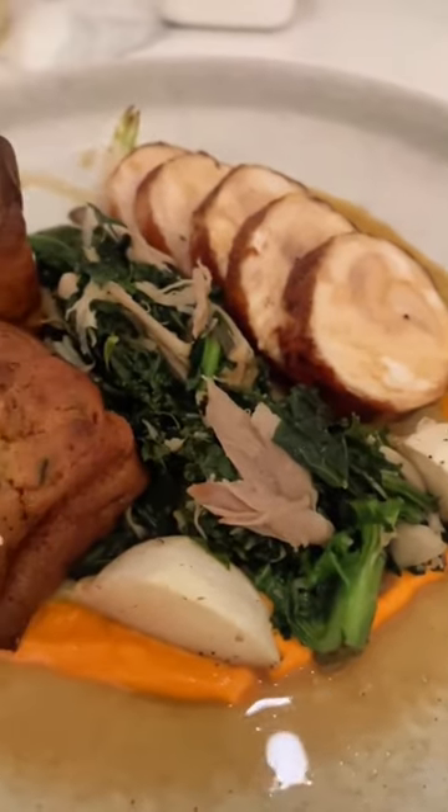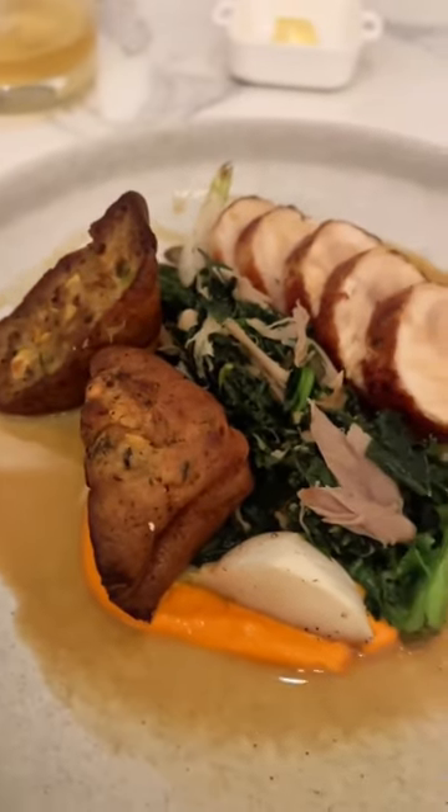For entrees, my personal favorite is the roulade of chicken. This comes with braised kale and a corn cake. Absolutely phenomenal.